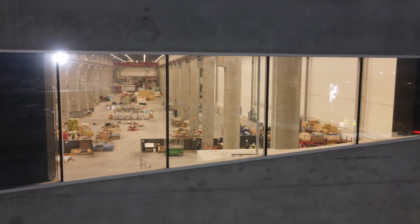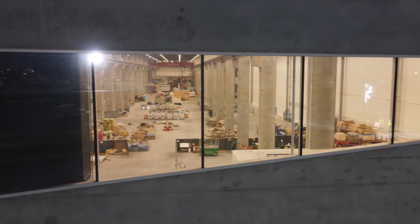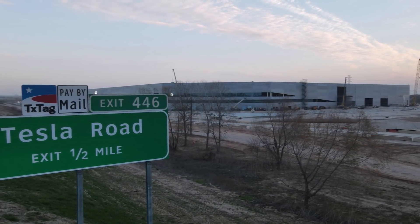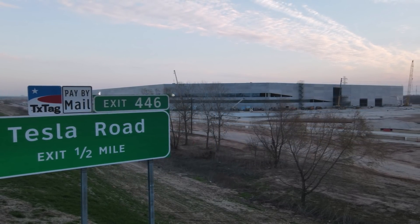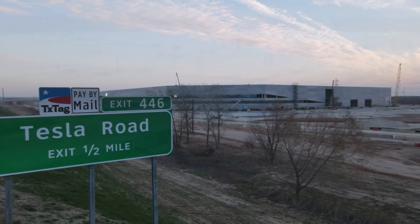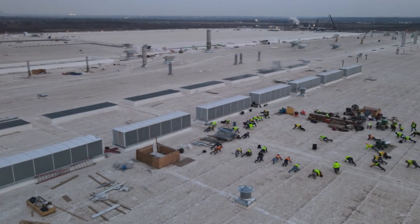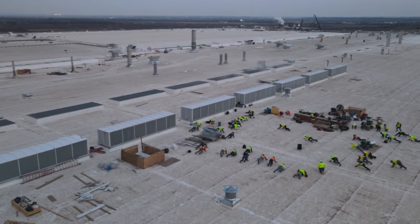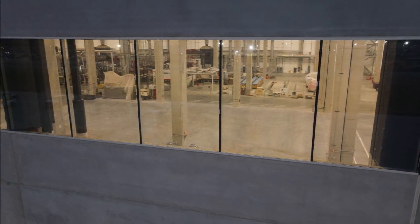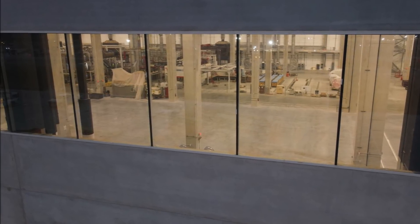Yesterday, Elon Musk said that production has already started at Giga Texas and they are waiting for certification to start deliveries. Joe also shared more images of Giga Texas on a busy Friday morning, January 28, 2022. He noted lots of new castings on the south end, concrete work happening, new body-in-white roof work on the west side, many solar panels installed on the northwest corner, and excavation work underway.